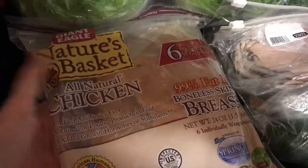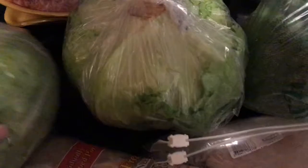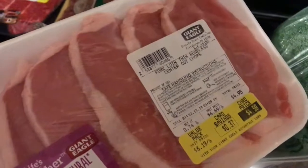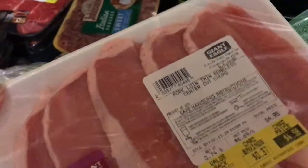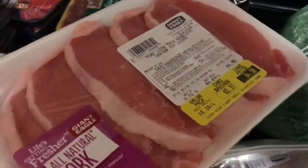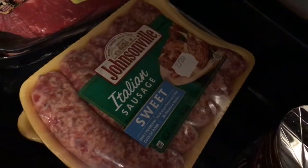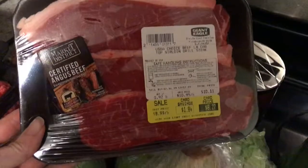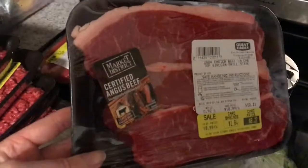Over here I got some Nature's Basket chicken — there are six in here. And then I got pork loin thin boneless center cut pork chops. I'm going to make a recipe I found — it's spaghetti sauce with pork chops made in a crock pot and it's super yummy. And then I got some sweet Italian sausages — I got two of those. I'm making sausage and peppers with onions. And then I got some top sirloin grilled steak — five total, so two packs.